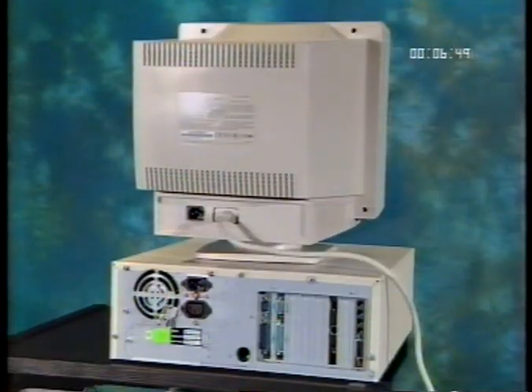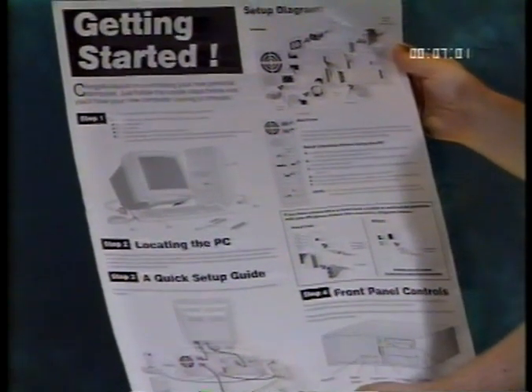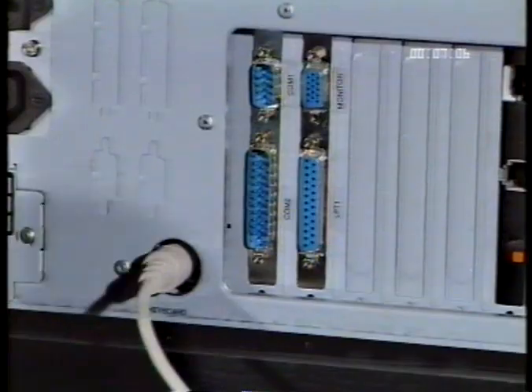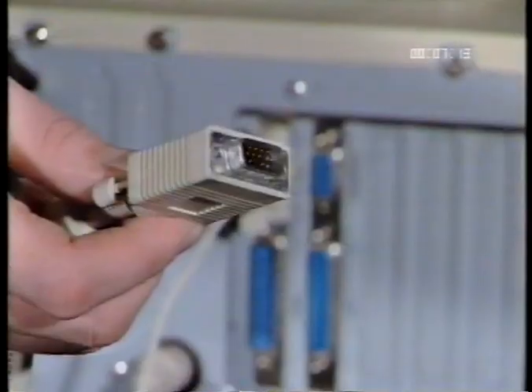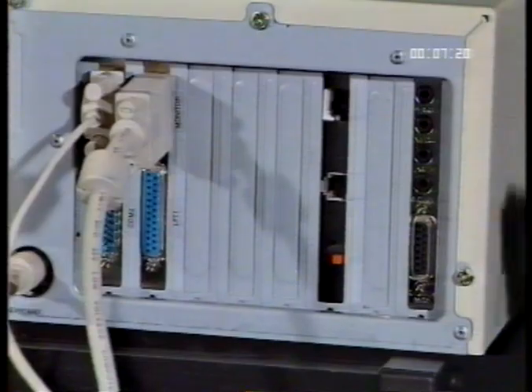Whatever type of PC you've purchased, the connections at the back will be the same and have the same functions. Refer to the big getting started leaflet that is provided with your system. First, connect your keyboard. Now connect your mouse to the port labeled COM1. Next, connect your monitor. Now, if you have a sound card, connect your speakers to the sound card.